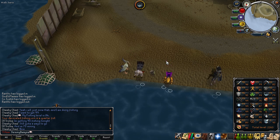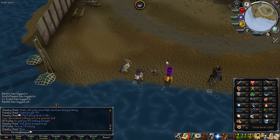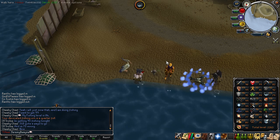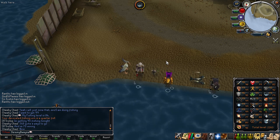From there I will be doing cave fish and then rocktails, which will also be part of my Making Bank series. It will just take a little bit of time to get there.